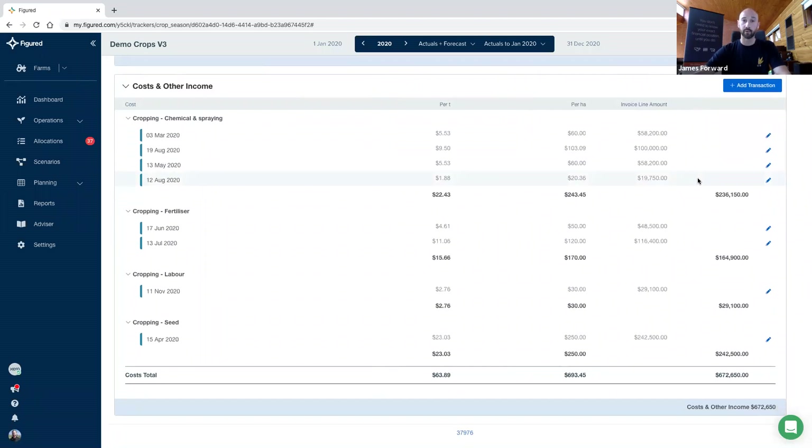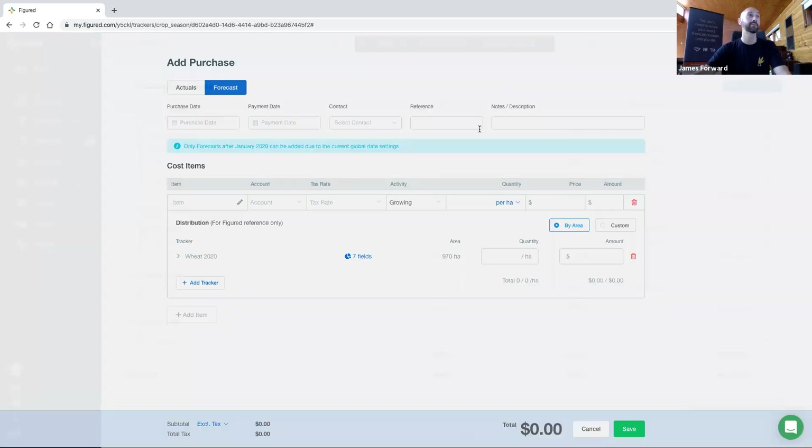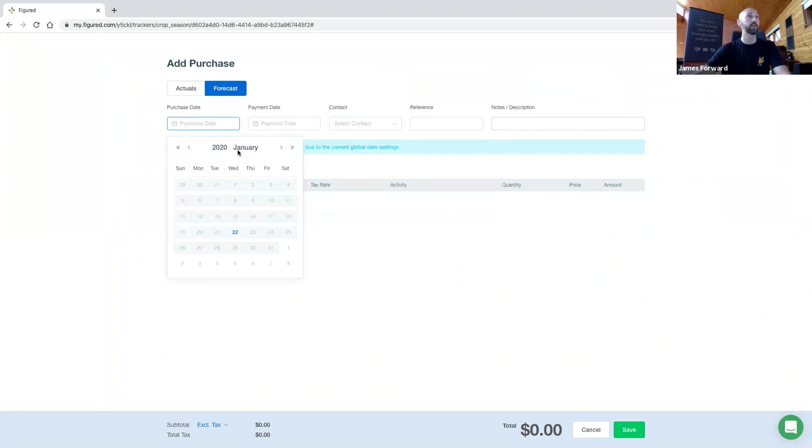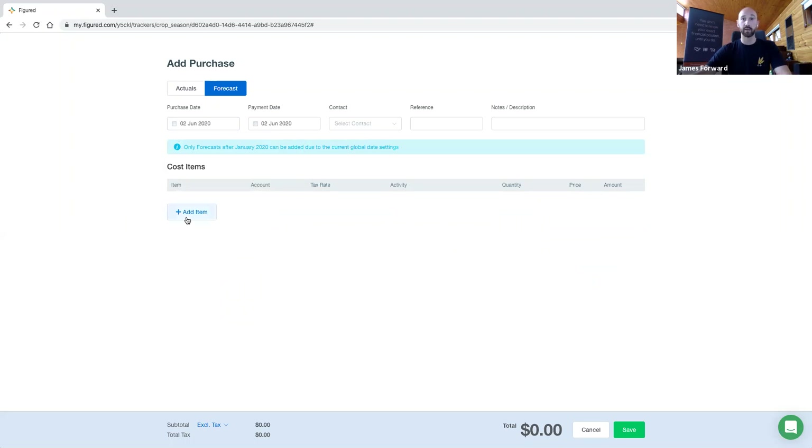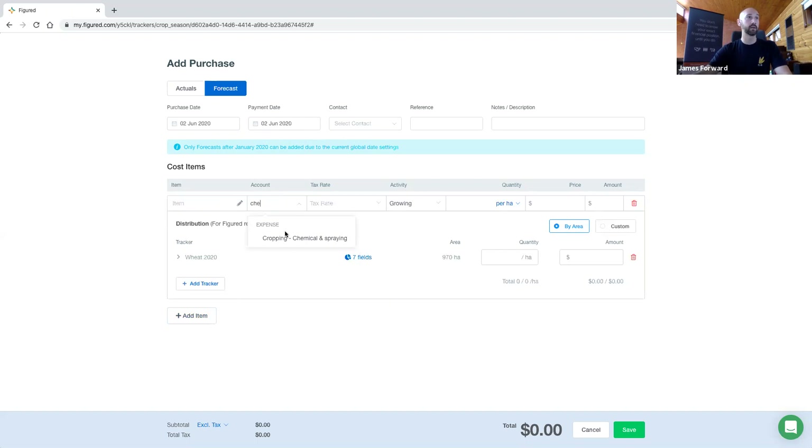Cost entry is where it gets a little bit more complex and a bit more flexible. There are a few different use cases. All the costs are added in through the Add Purchase menu. So let's put in a forecast cost for the middle of the year — some spraying, say in June. For a forecast, you can put in a contact reference and notes if it works for your reference. You've got a raft of information we can put in here. I'm going to start simplistically and build our way up. Let's add in an account — again, no mapped accounts. I can choose any account in the full chart of accounts. Doesn't matter if it's expenses, direct costs, anything like that.